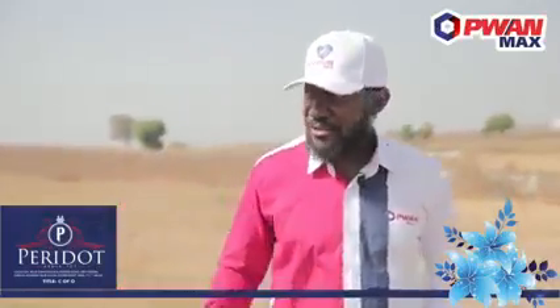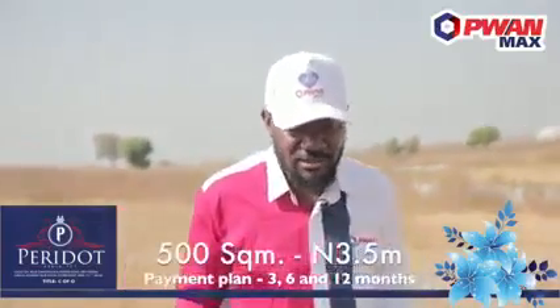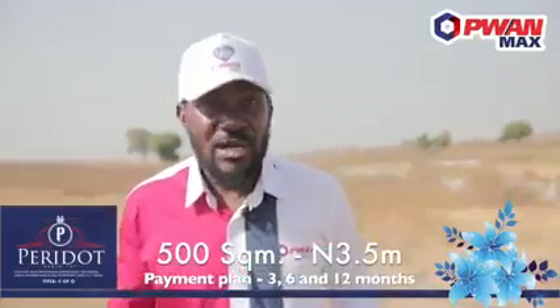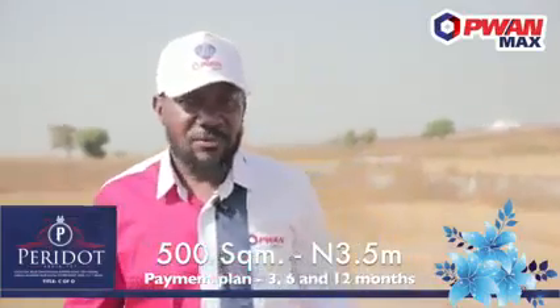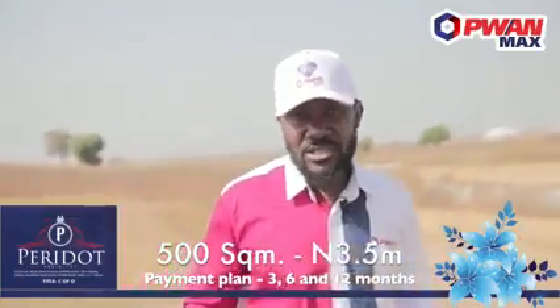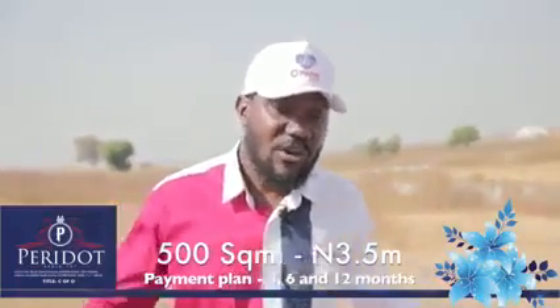You might ask: what is the cost of getting this piece of land? Peridot Estate land goes for 3.5 million for 500 square meters. We have a flexible payment plan, so you can pay within three months, six months, or even 12 months.